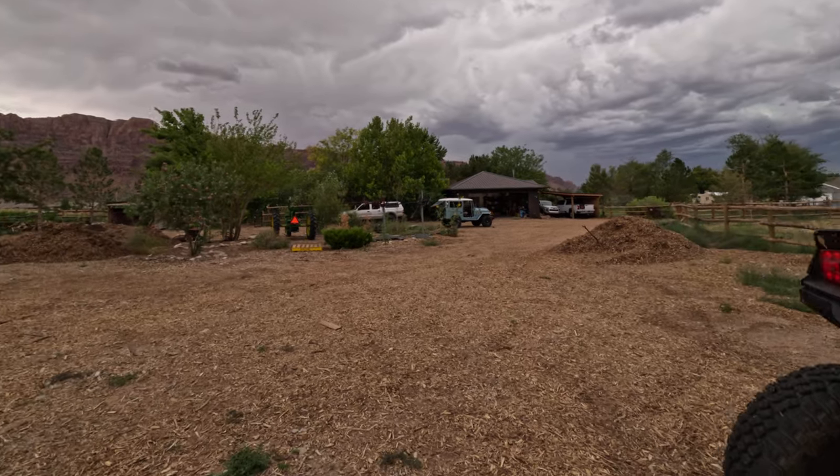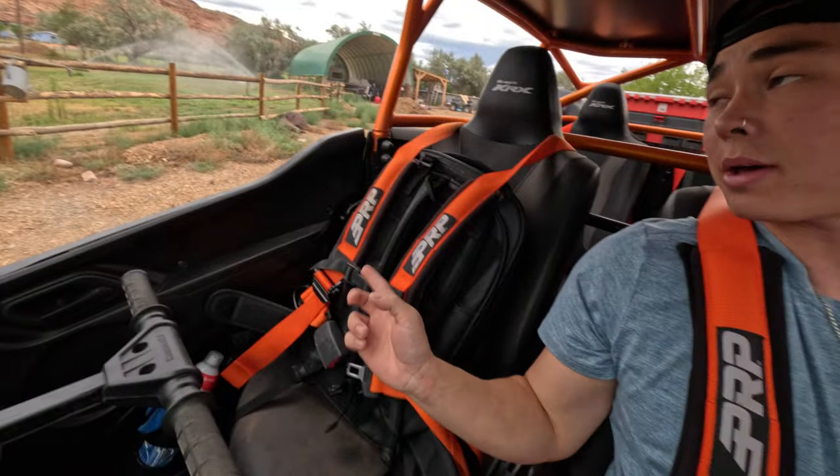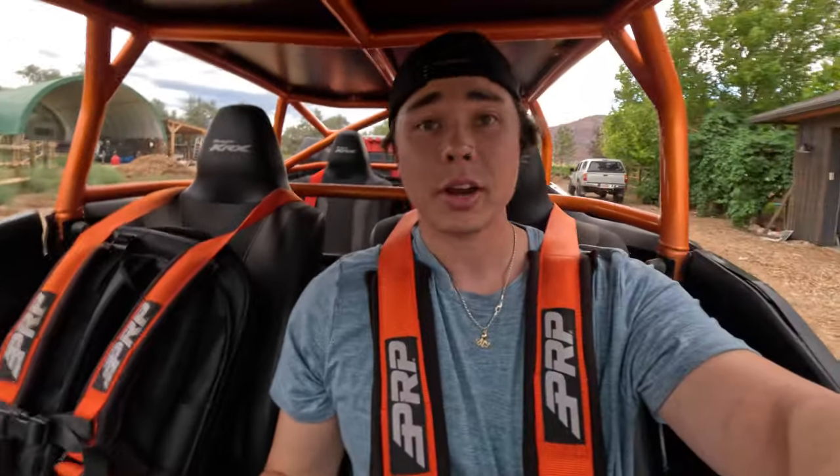The weather is looking absolutely crazy right now. I've got my harness all strapped in and my camera bag strapped in as well, so I'm ready to go.